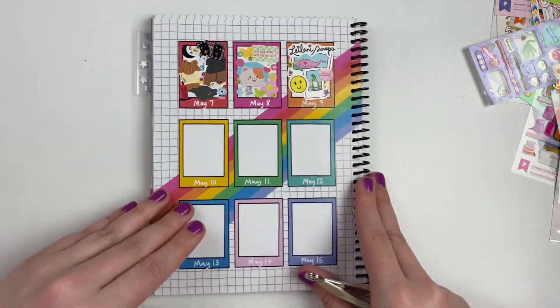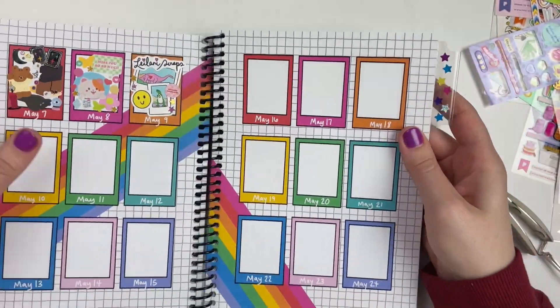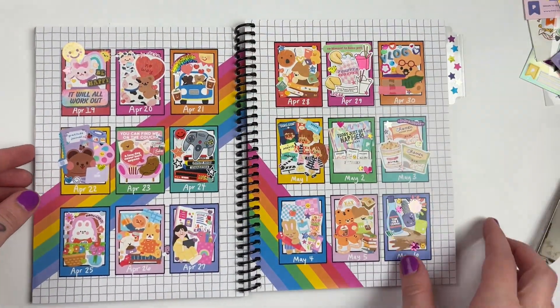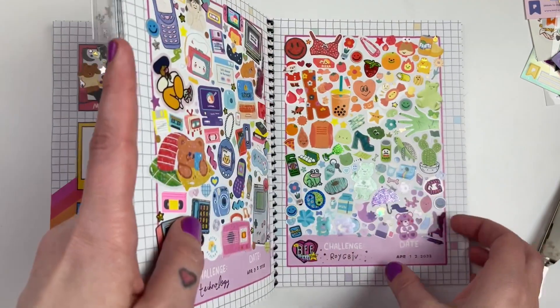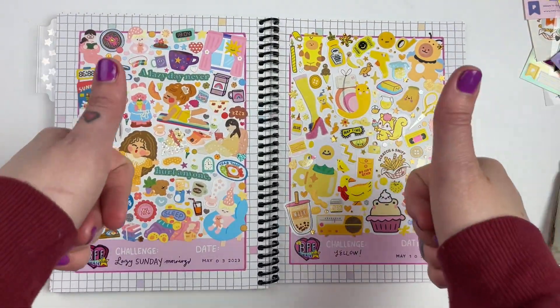I hope that you enjoyed this video — super fun stickering with you today. If you did, please give me a like and please also consider subscribing. Definitely check out the BFF Sticker Club and I will chat with you guys later. Bye y'all!